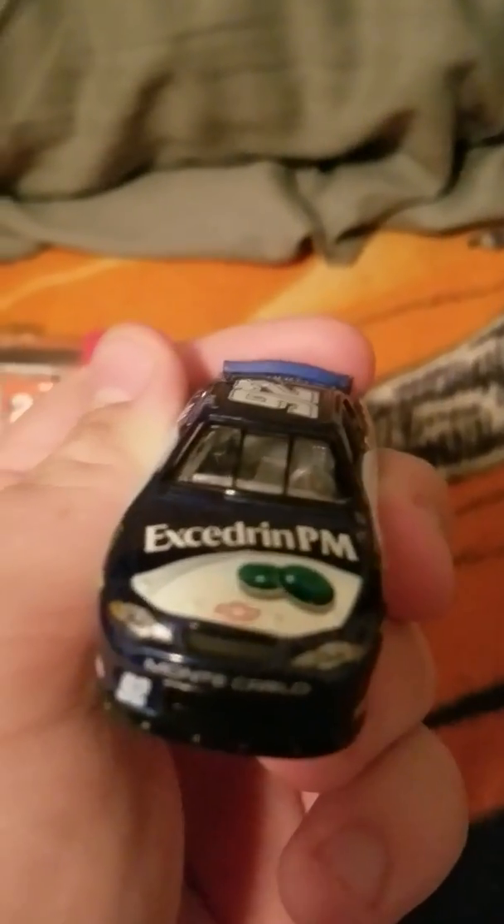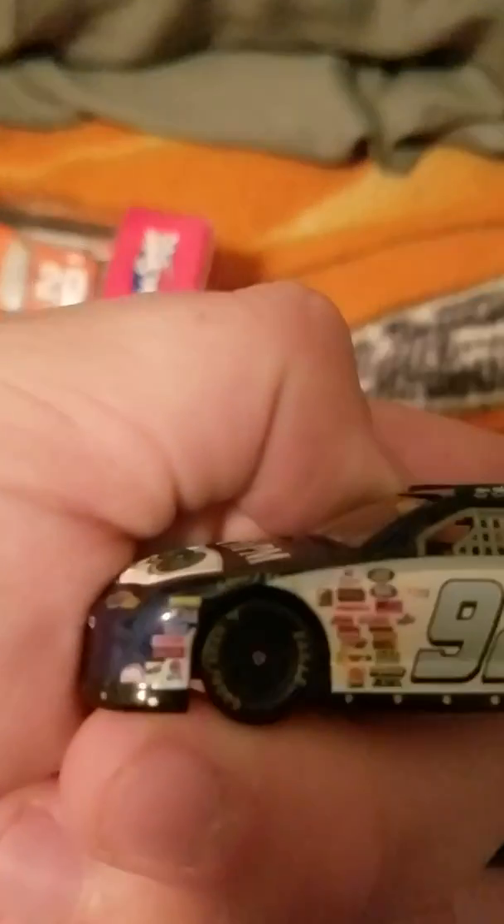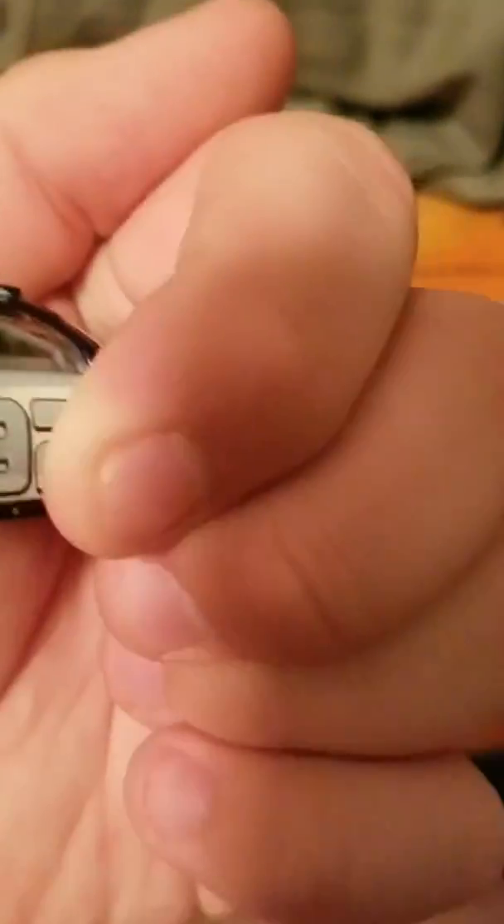Let's go over this car. We've got the #92 Monte Carlo, the Chevy logo, Excedrin PM, Jimmie Johnson signature, all the contingencies. Nothing on the rail. Excedrin PM on both sides. Honestly, this is not too bad of a scheme. I do like the blue on this - it looks like a gray on camera but when you look at it in person it looks like a bluish. Overall the scheme's not bad.